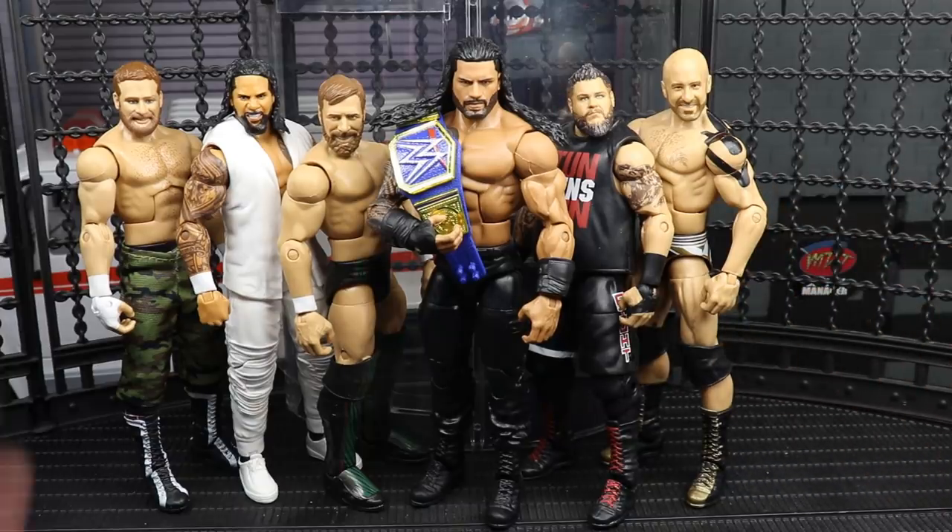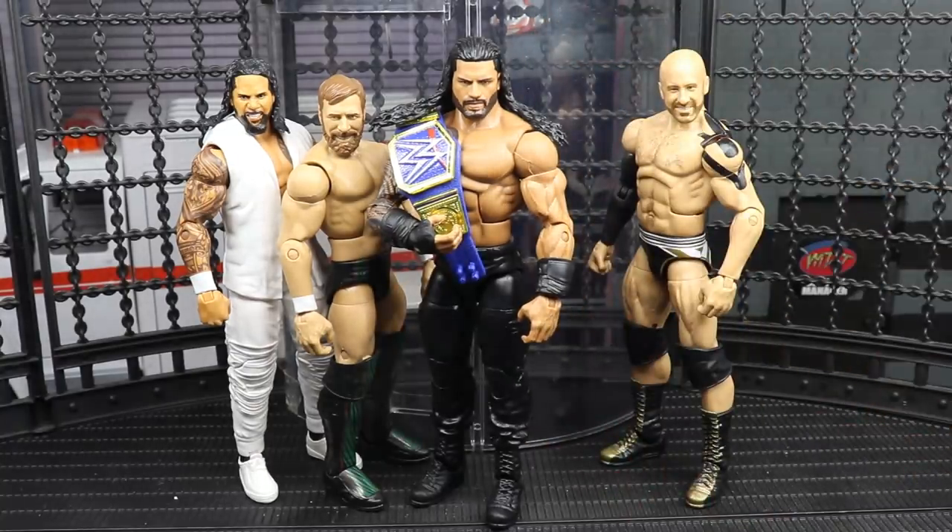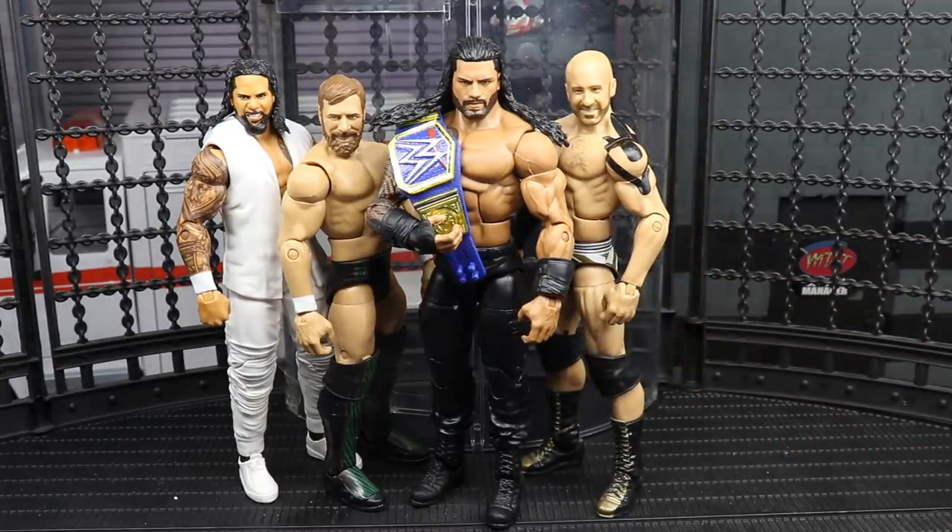Kevin Owens, Sami Zayn, and Jey Uso all enter the matchup. We get some crazy stuff — Sami Zayn climbs up the wall of the chamber, Cesaro holds the top and shotgun drop-kicks him off the cage. Before long, Sami Zayn gets Stunnered and is eliminated. Jey Uso and Kevin Owens beat the hell out of each other — Uso slams Owens' arm in the door, super kicks him five times, then hits a frog splash to eliminate KO.